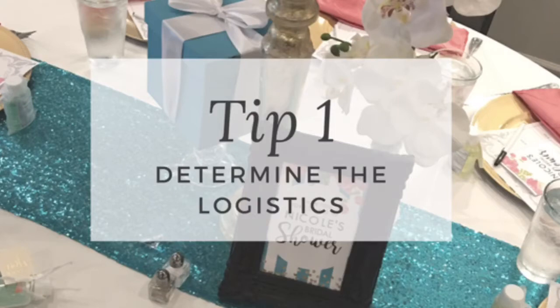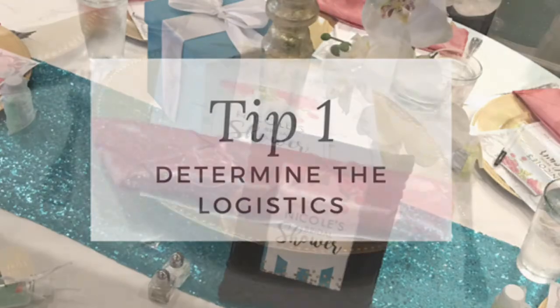Tip number one: determine the logistics. This is where you'll need to know what your space looks like, what is provided in the space — are tables and chairs there, what size they are, how long you have to set up and even break down, and find out what you can bring and what you cannot bring.